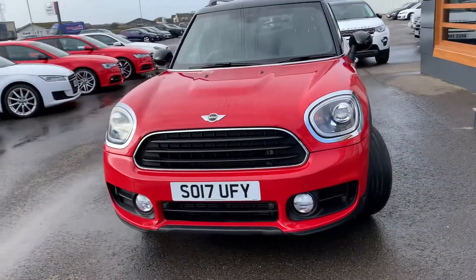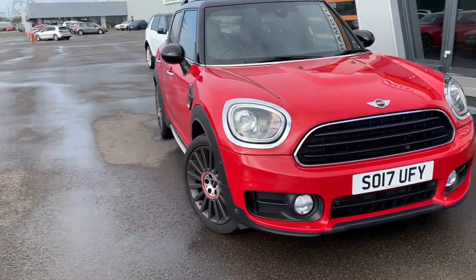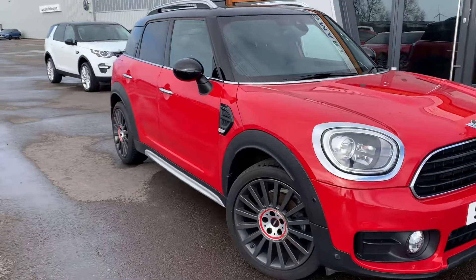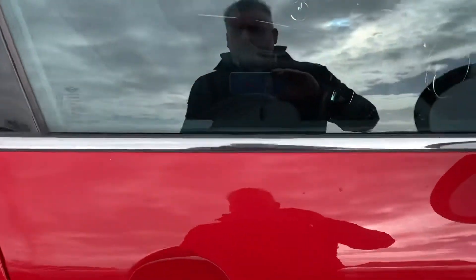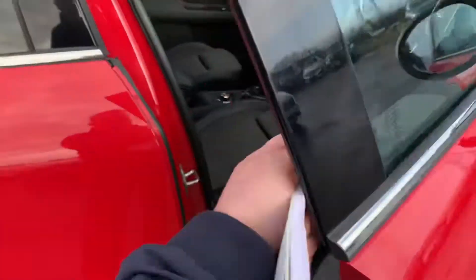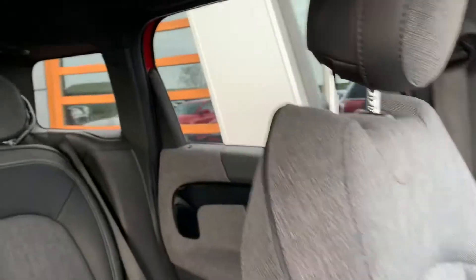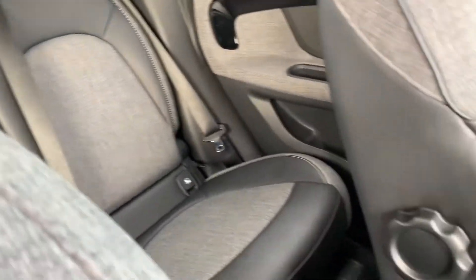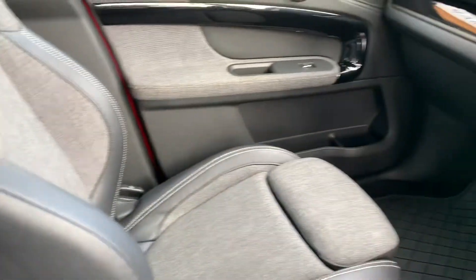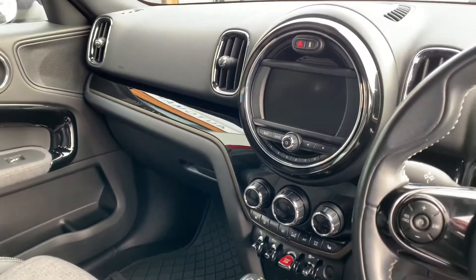And it has lots of additional extras as well, which should be listed on the website. Quick look inside for you. So it's the cloth and leather look trim, grey and black, and then you've got the piano black styling on the dash.